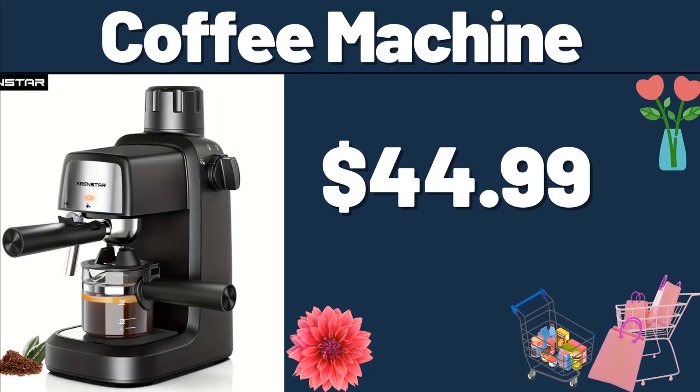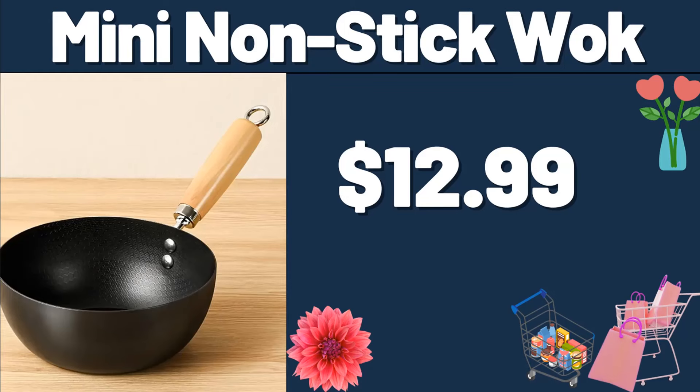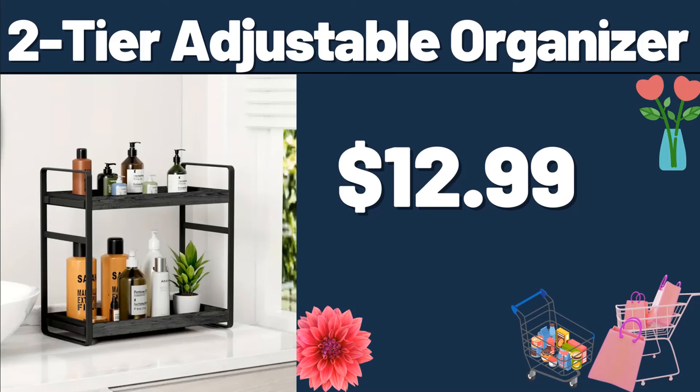Coffee Machine, $44.99. Mini Non-Stick Wok, $12.99. Friends, you can share your ideas about the video with us in the comments section.